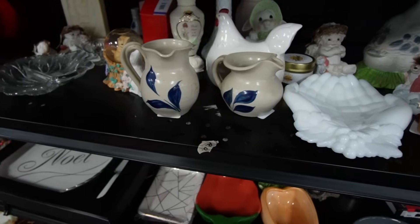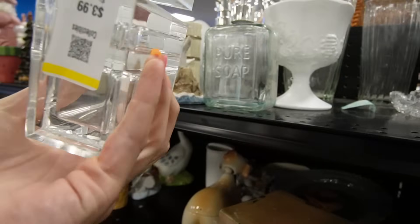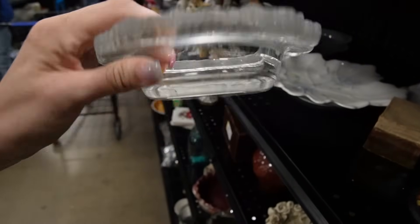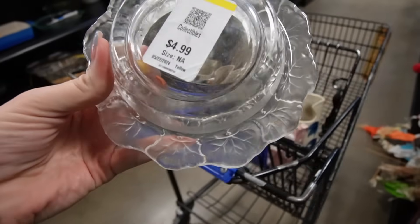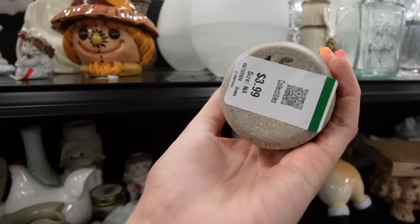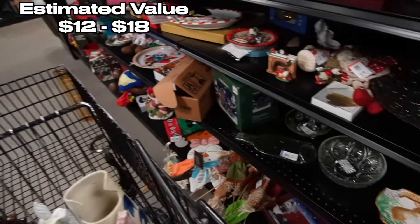I've never noticed that before. What is lucite? That's kind of fancy with the leaves around it — I feel like I've seen that recently. Is that a leak? I don't want to leave it behind just in case — it's $4.99. A little bed face in the back. Must have been somebody's collection, there's no other explanation. I like this with the cord on it.